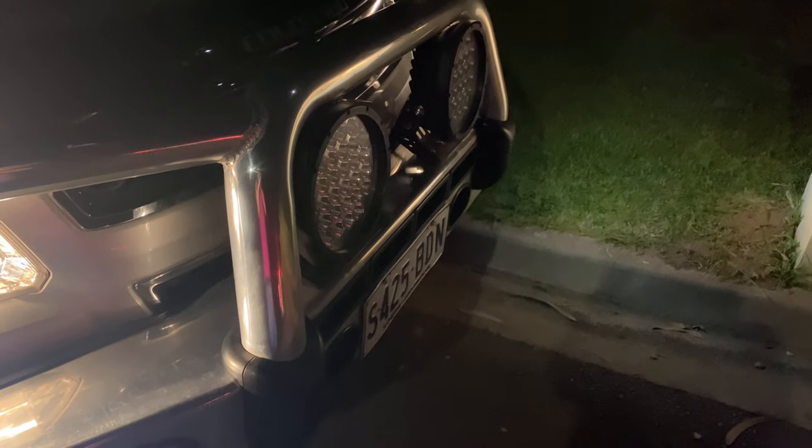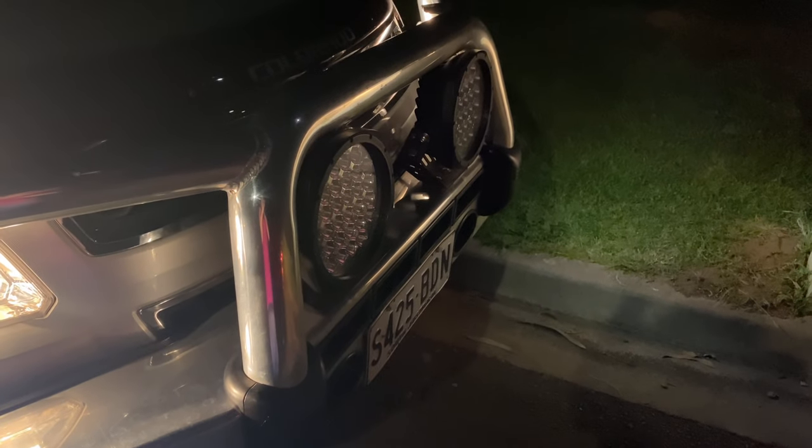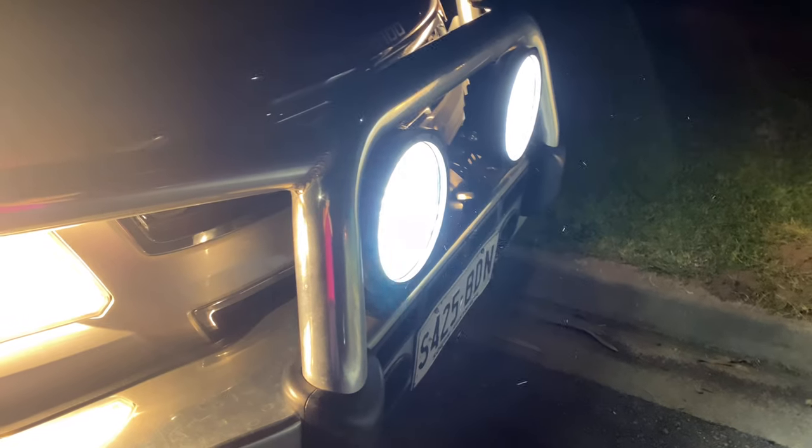We've also got spotlights — there we go, nice and bright! Turn it off quick. That's our spotlight, nice and bright. There's a switch under the dash to turn them on — took us a little while to find it but we finally did. So that's the car at night and we know that everything works.